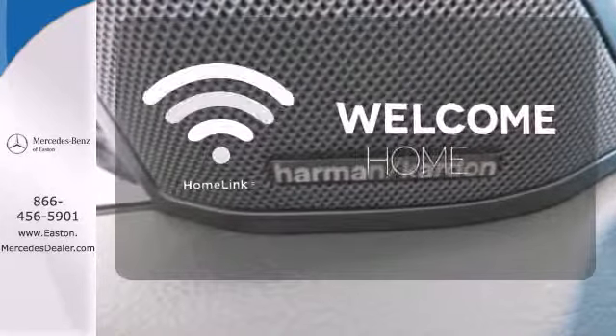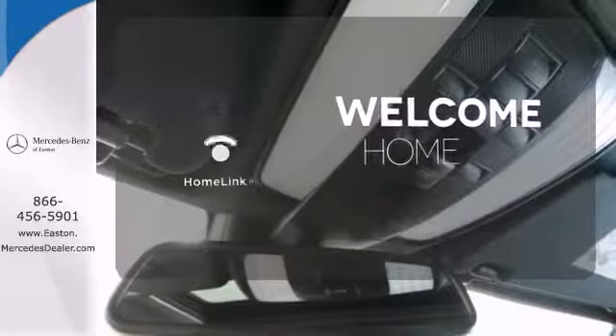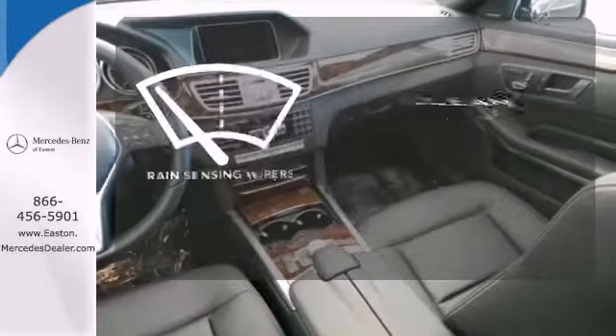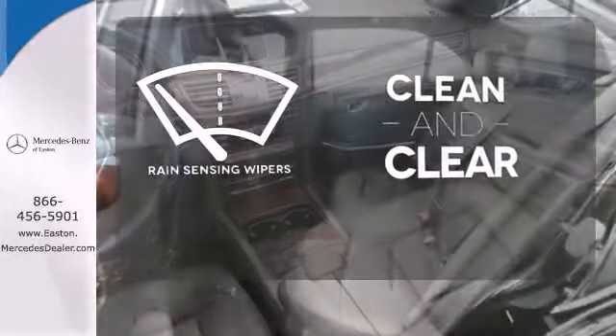Program garage door openers, gates, and lighting systems with HomeLink. Select the perfect temperature with the climate control. Rain-sensing wipers maintain a clean and clear view of the road ahead.